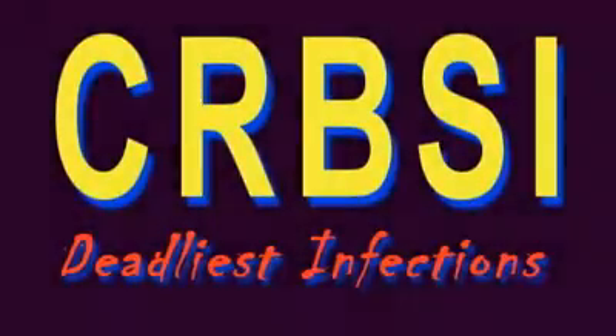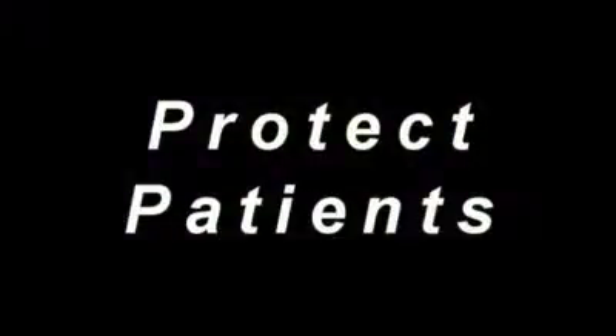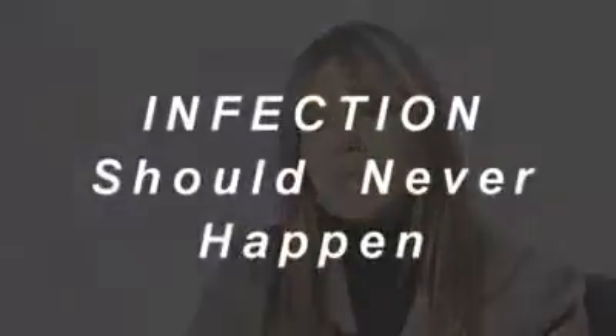CRBSI is one of the most deadliest infections. The patient gets an infection in the bloodstream, they could die — that's the bottom line. We don't ever want that to happen. We're here to protect our patients. An infection for a patient is never a good thing, and the way we look at it, it should be a zero event. It should never happen. At the end of the day, it's the patient that's the number one concern. The patient comes first, and this was another process to put in place to make sure we got them back on the road to recovery.